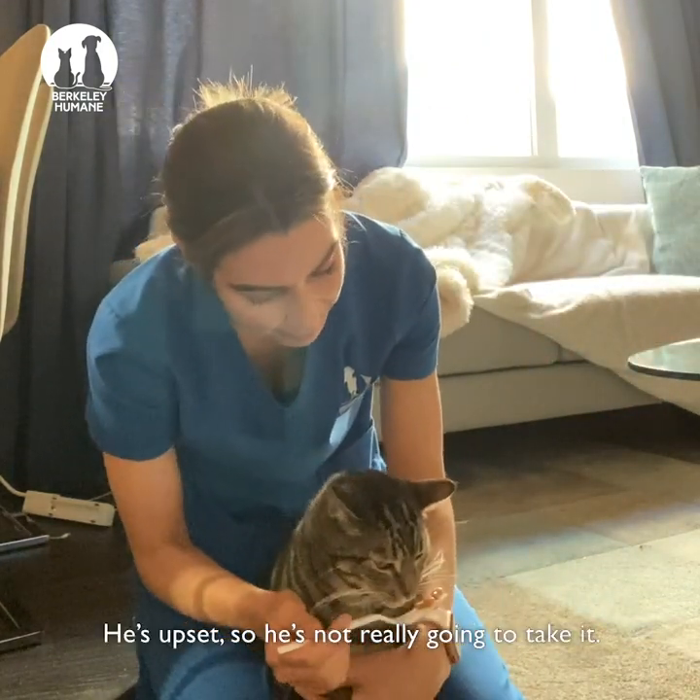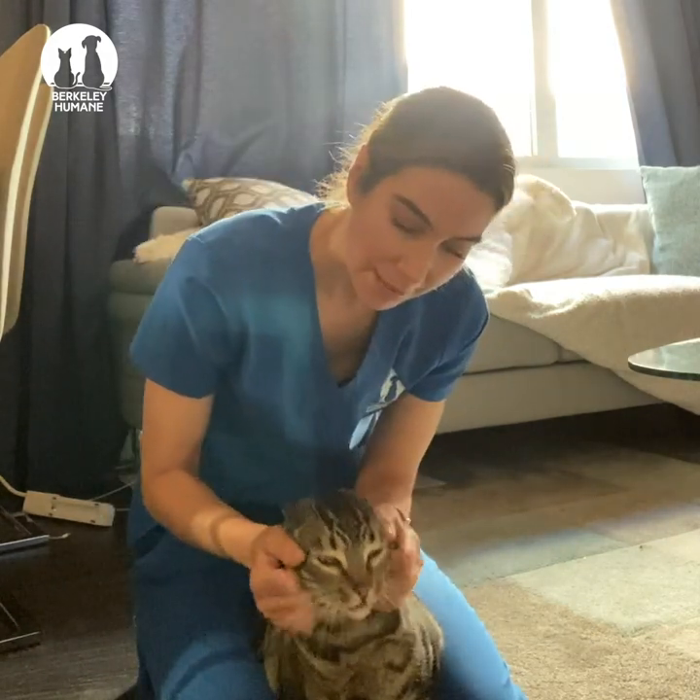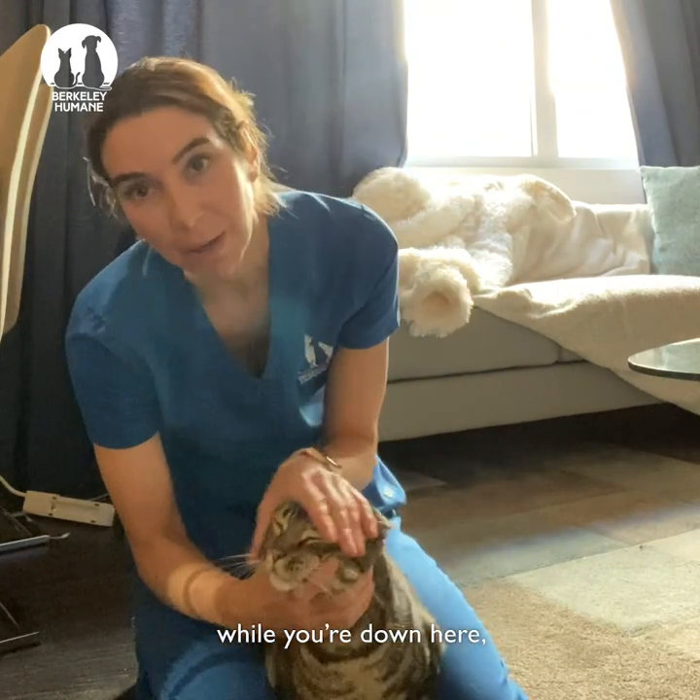And he's upset so he's not really going to take it. But yeah, there he goes.